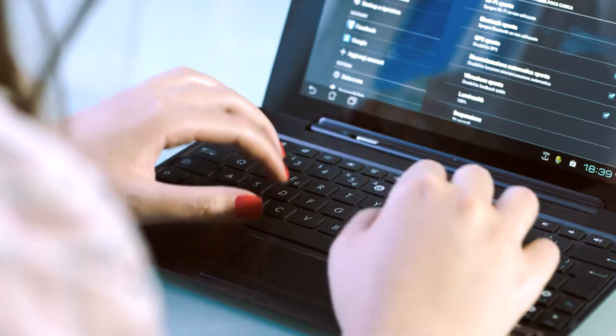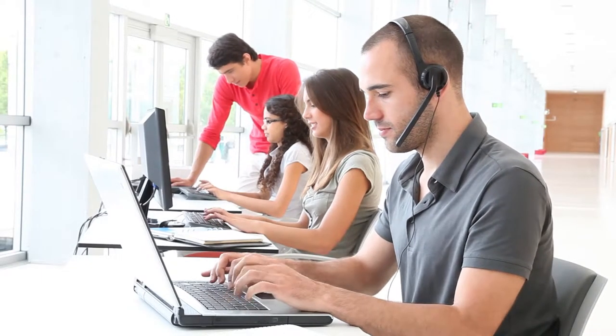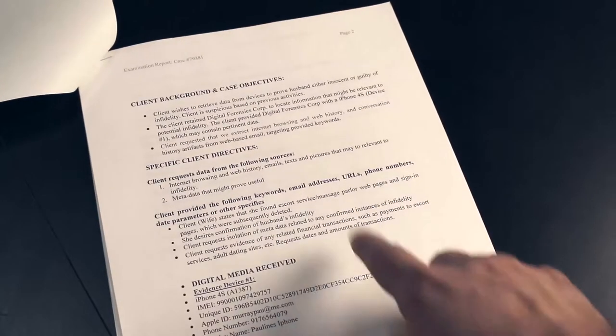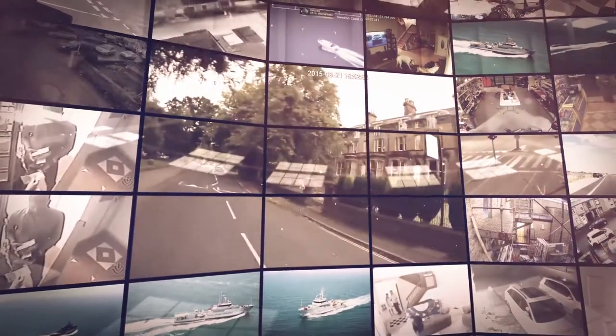Proper methodology and reporting can make or break your case. DFC will create a forensic report containing the enhanced video or audio footage, as well as supporting documents that will help clearly explain the value of the evidence to a judge, jury, or magistrate.